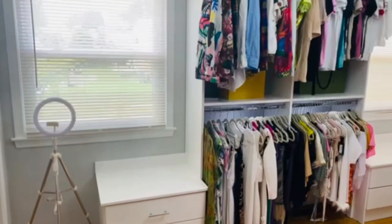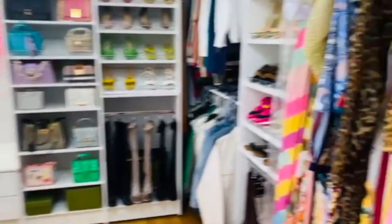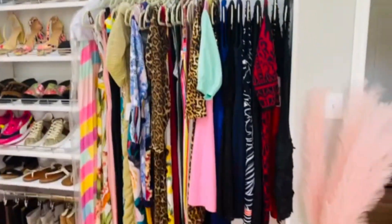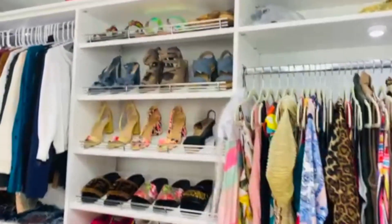Here is the reveal of the closet once everything was done and all the clothes, the shoes, and everything was packed inside the closet. I hope this video inspired you guys in some kind of way to take a storage room or a guest room and make it into a beautiful walk-in closet.